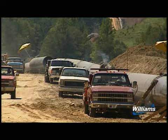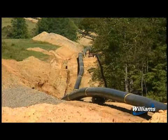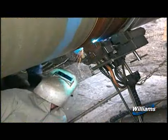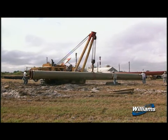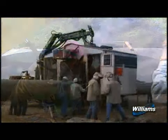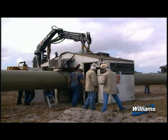A pipeline construction project looks much like a moving assembly line. A large project typically is broken into manageable lengths, called spreads, and utilizes highly specialized and qualified work groups. Each spread is composed of various crews, each with its own responsibilities. As one crew completes its work, the next crew moves into position to complete its piece of the construction process.